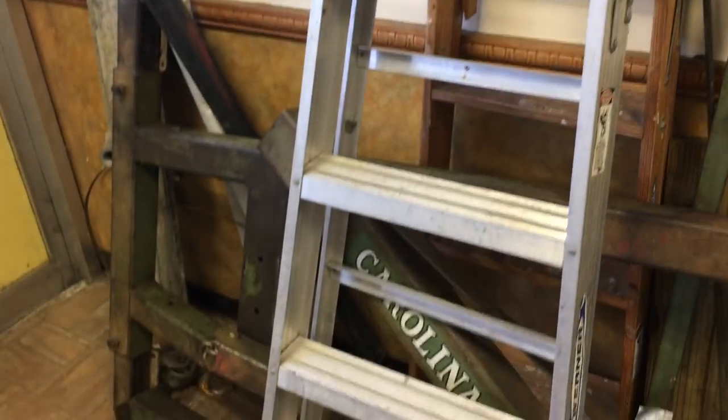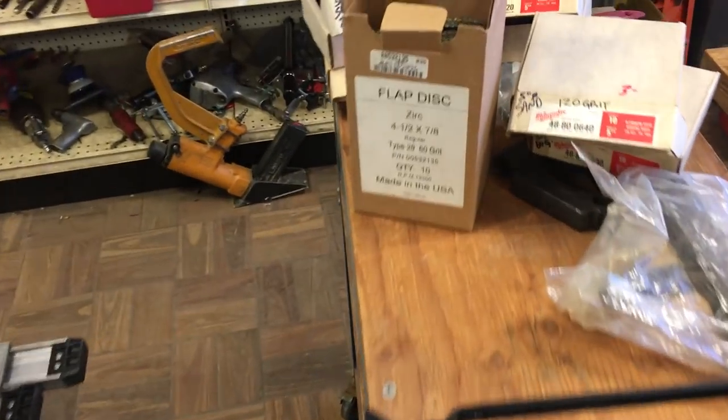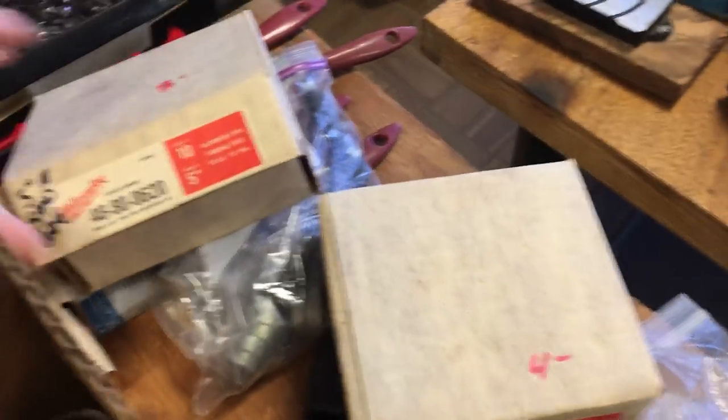Werner 6-foot ladder, $25. A 5,000-pound cherry picker, that is $125. We have a buffer with stand, this is $50. We have a whole bunch of flap discs, those are $2. $3 for a box of sandpaper, $4 for that box, $3 for that box, $4 for that box.